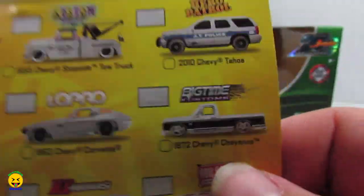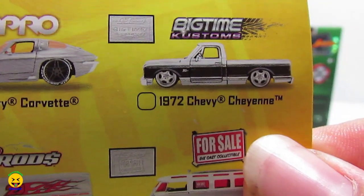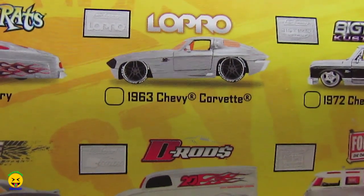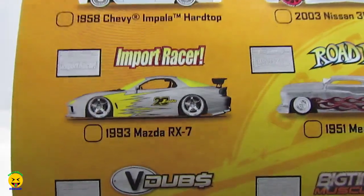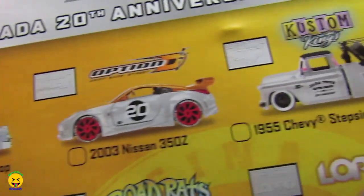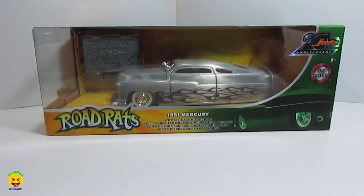Quick recap: wave two video one was the '72 Cheyenne, video number two was the '63 Corvette. Here is video number three, which is the '51 Mercury. Stay tuned — video four will be the Mazda RX-7. And we also did all the videos from wave one, so go check those out as well.